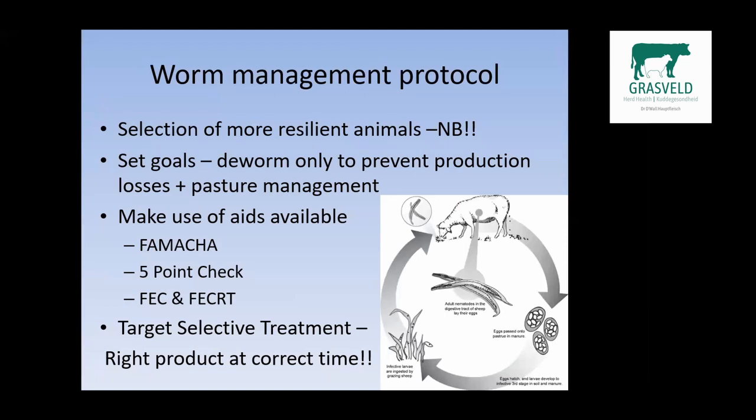The aids available to us include the FAMACHA card, the five-point check, the fecal egg count reduction test, and the fecal egg count. Then we do target selective treatment — the right product at the right time.